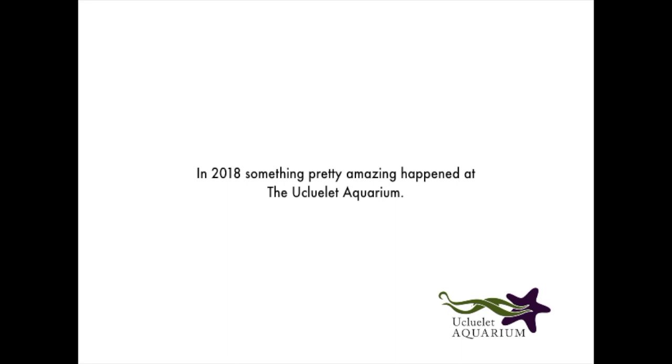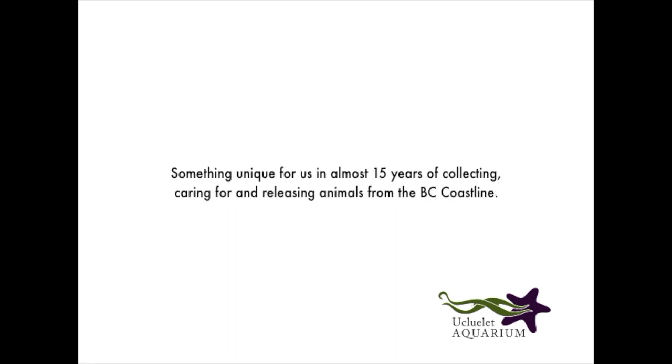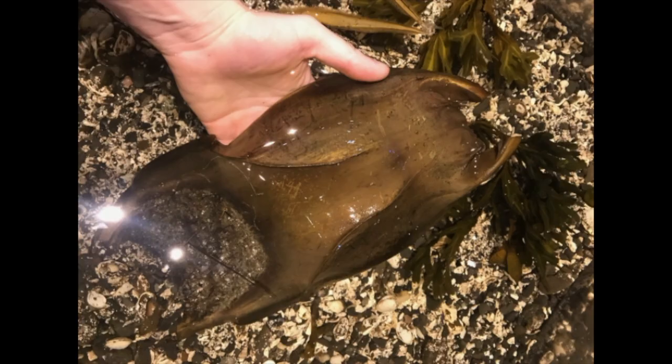In 2018, something pretty amazing happened at the Euclid Aquarium. Something unique for us, in almost 15 years of collecting, caring for, and releasing animals from the BC coastline — we found a living mermaid's purse.